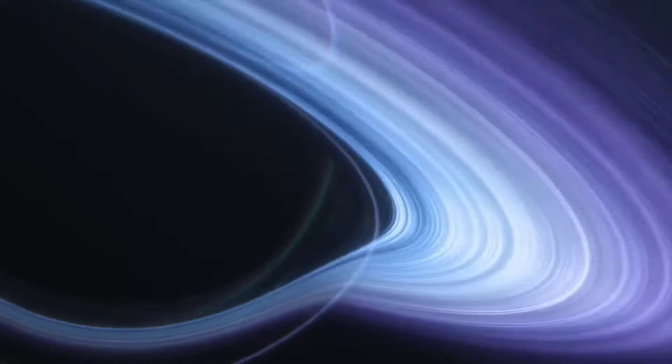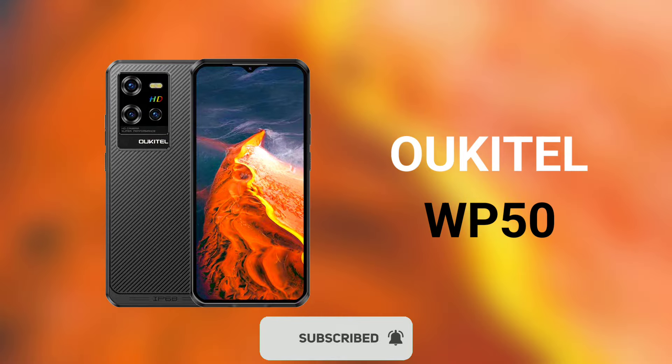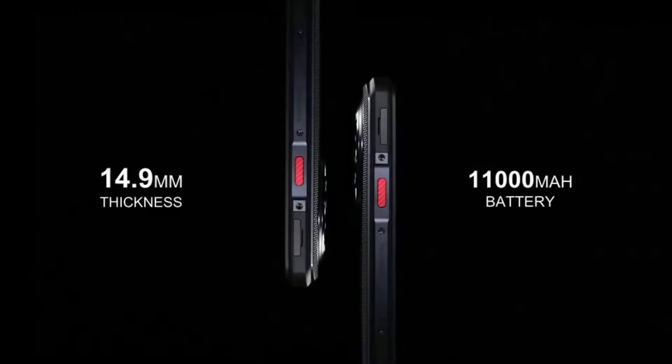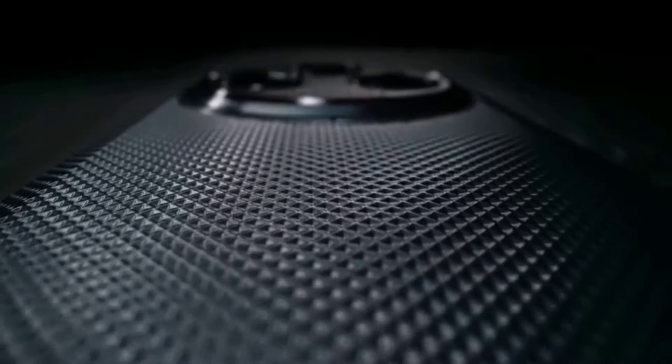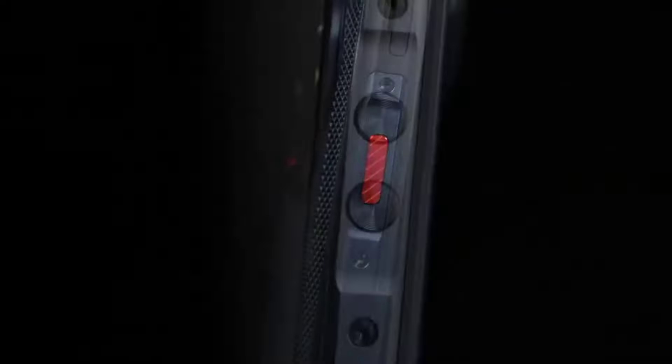Hey guys, so Okitel is preparing to launch a new 5G rugged phone called the Okitel WP50. The WP50 is the successor of the WP35 and the WP30 Pro, but after finding out some of the details of the device, I discovered that the WP35 is still going to be a far better device than the Okitel WP50.